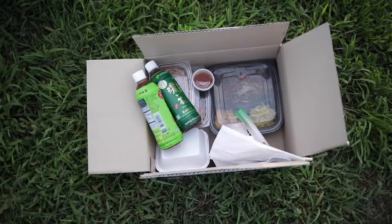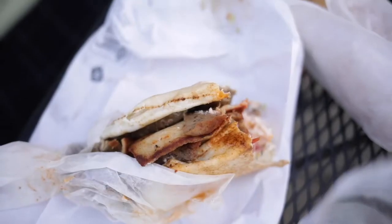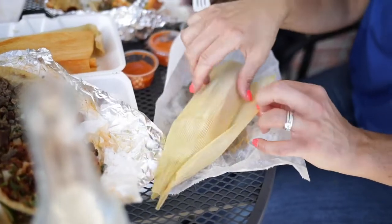You guys, it's takeout edition, and we are about to show you not just any takeout, but the best takeout. Really good takeout — the type of takeout you're going to crave and want to go back for. But these restaurants are a little bit off the beaten path. Don't worry, we're going to show you where to go.